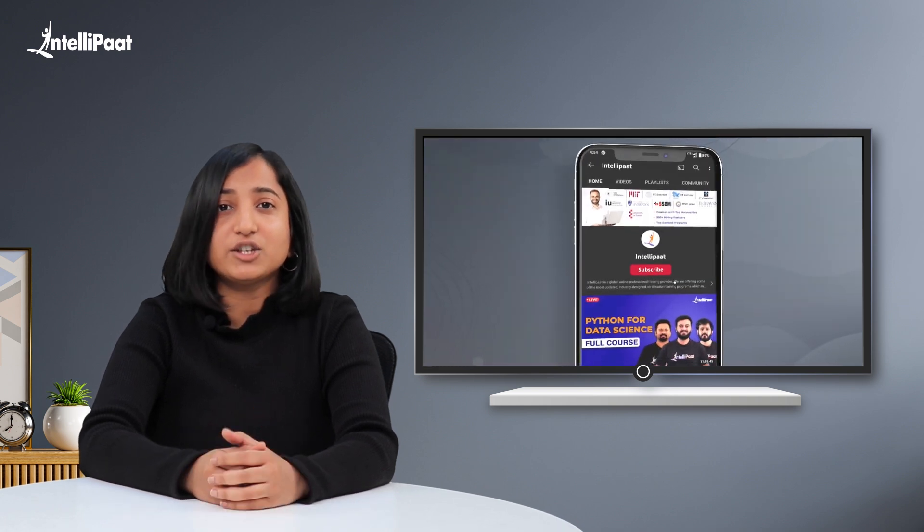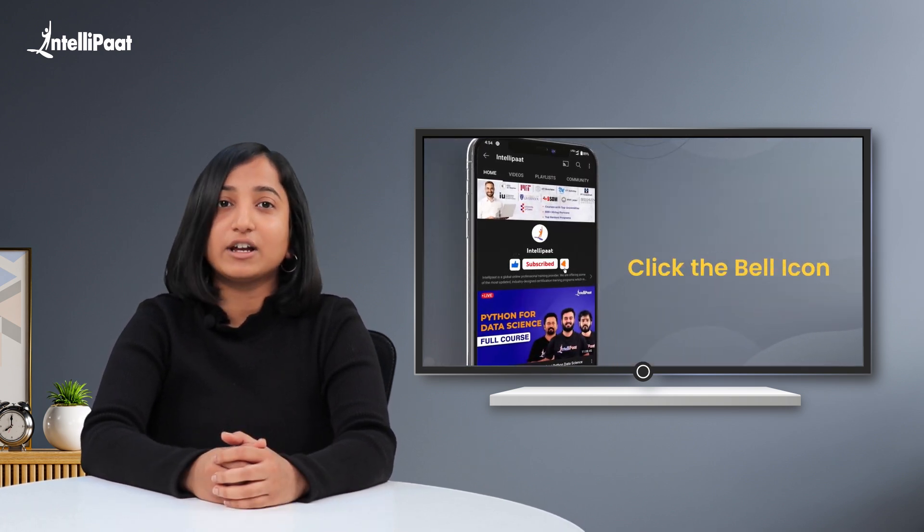Now before we begin, please make sure to subscribe to our YouTube channel and hit that bell icon for regular updates from us.